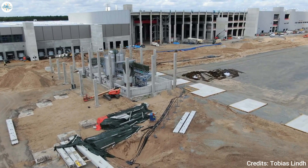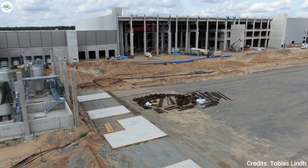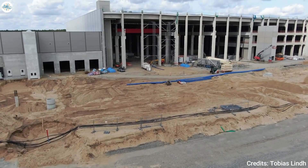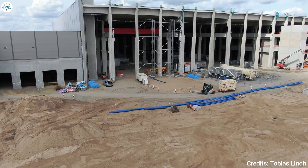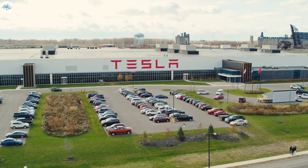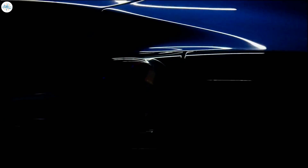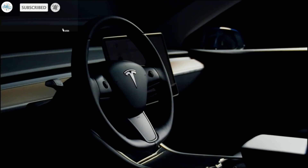Tesla is set to launch production of its electric vehicles at the plant later this year after just 21 months of work at the site. Work is still not completed and it will not be a finished facility even when Tesla starts production. The company plans to add a battery factory in coming years, but for now Tesla will send battery cells from Fremont, California to complete vehicle assembly. That's it for now — let us know your thoughts in the comments and stay tuned at The Electric Arena for all the latest Tesla and electric vehicle news.